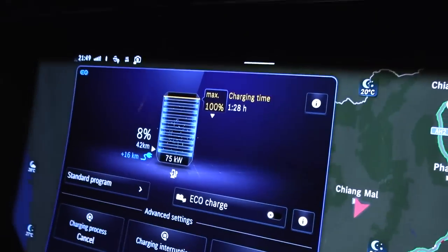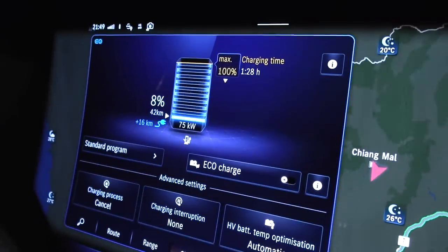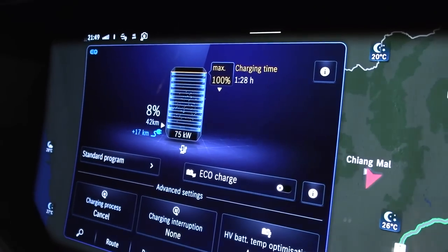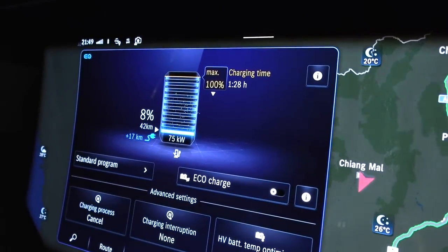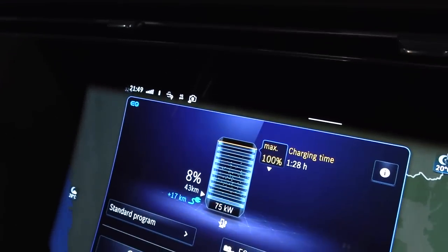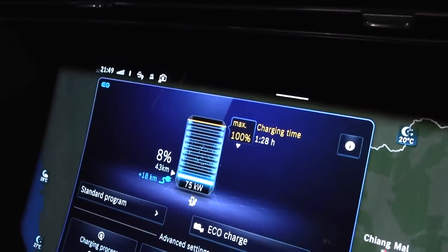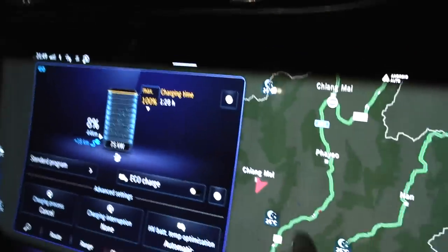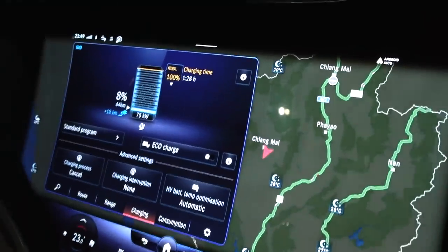We are now charging but getting only 75 kilowatts because the voltage is probably 375 volts with a 200-amp limit on this charging plug. The only problem is I can only charge for six more minutes because someone has booked the 10 o'clock and 11 o'clock slots. And all over Chiang Mai, other chargers are also booked. People are charging and have booked all the slots.